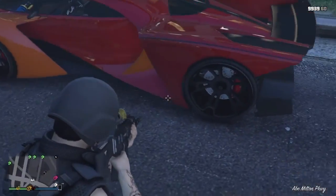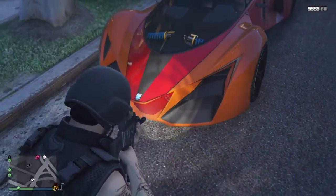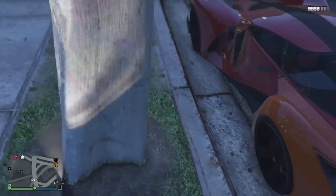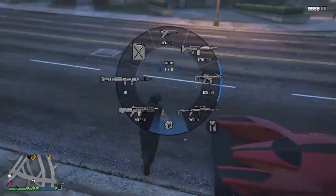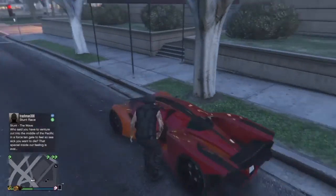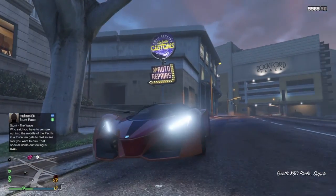Obviously I'm gonna change the color — it came in orange. Damn, that's nice as hell. Let's hear this real quick.